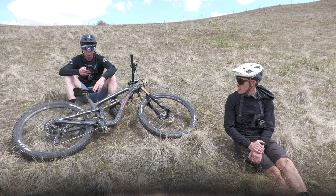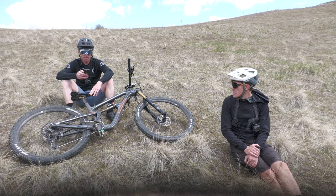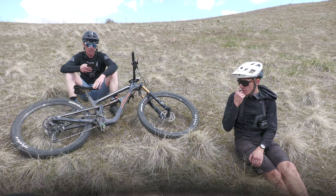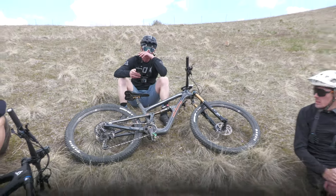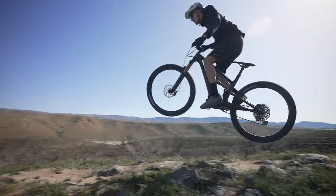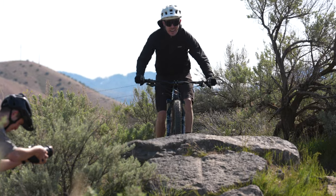My average watts were 294 on the Arctos, whereas on the YT I was at 300 and on the Scott I was 284. So I was putting in a little more effort on this bike, but I went over 10 seconds faster — which is pretty crazy. I think this is the ideal platform for a bigger guy that wants a lightweight trail bike that's really efficient.